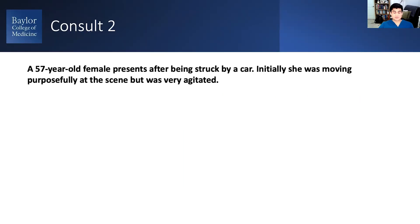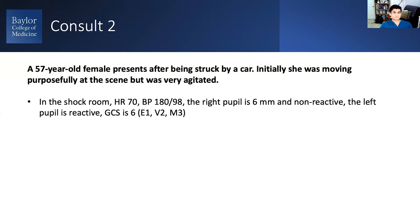She comes in — automobile versus pedestrian — and she's moving purposefully but very agitated in the shock room. Heart rate 70, blood pressure 180 over 98. The right pupil is now much larger than the left, which is different from what they found in the field. Her GCS is now six, down from 13.